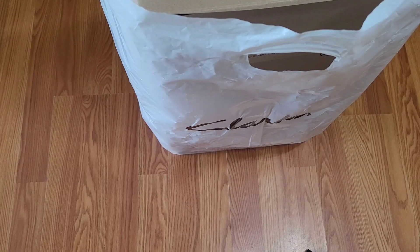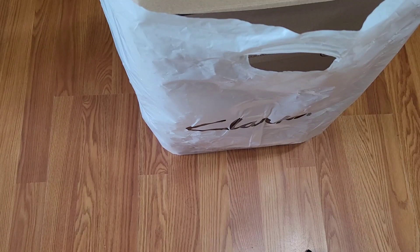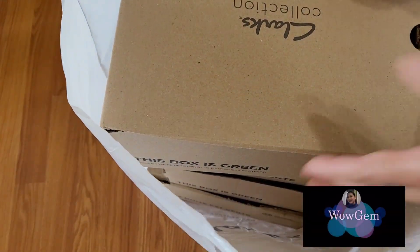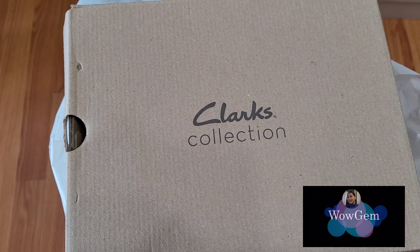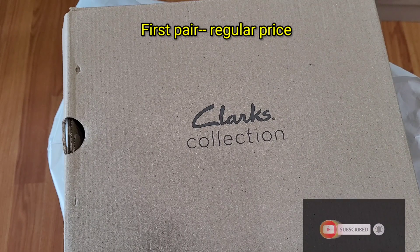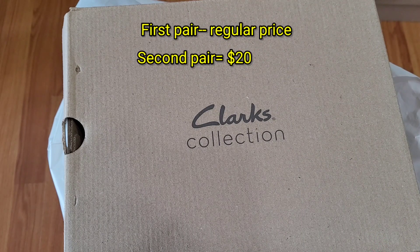These are what we got from the Memorial Day sale at Arundel Mills Mall — the Clark shoes. When you buy one pair of shoes, you will pay the regular amount, but then the second pair will be $20.